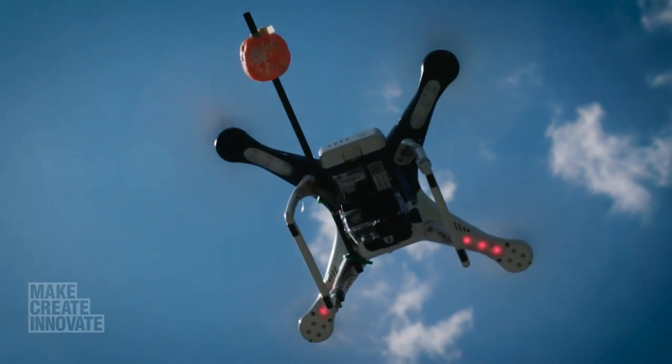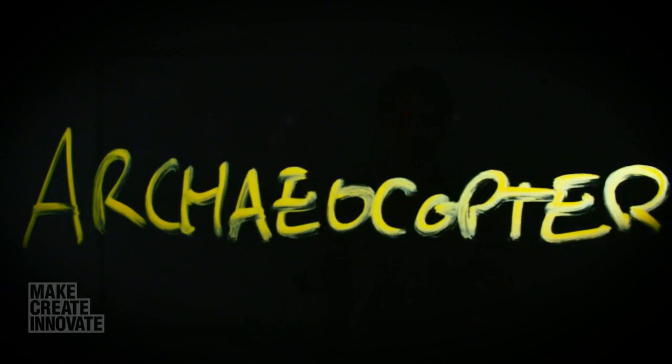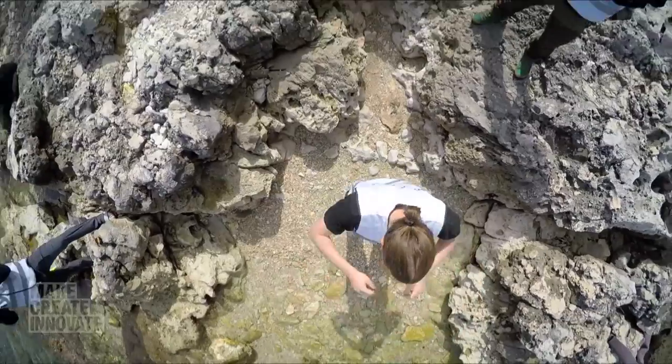They call it the Archeocopter. It has an action cam attached to it that takes high-resolution video streams, and from these video streams they create 3D models in a process they call videogrammetry.